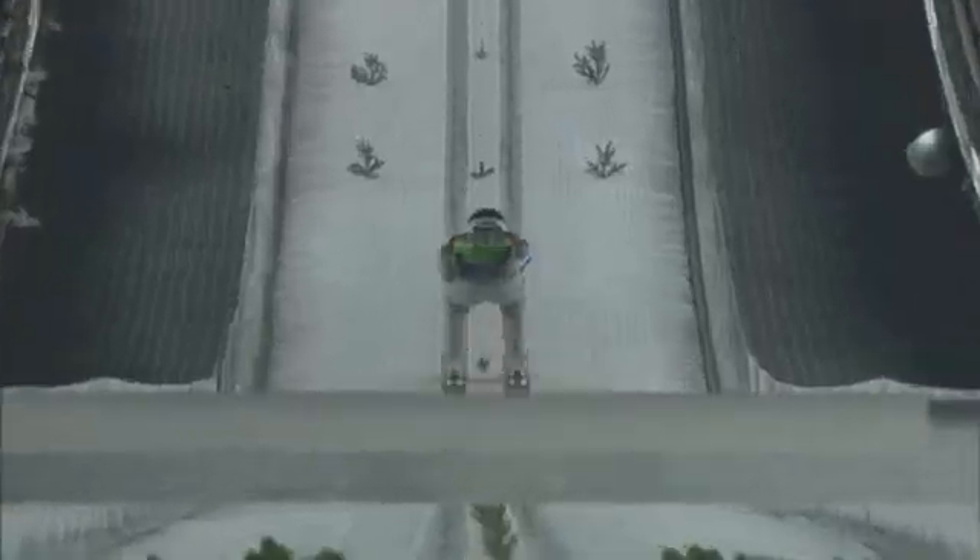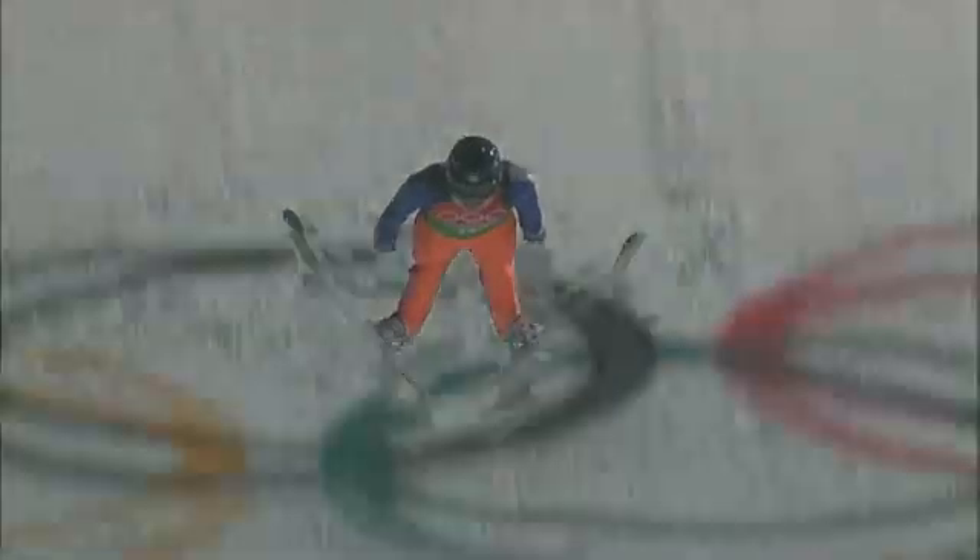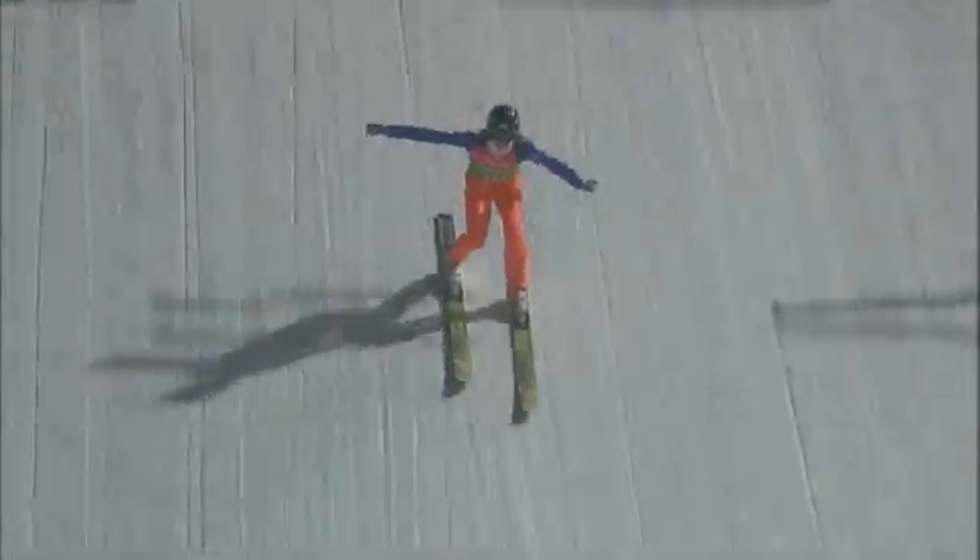Hurtling down a snow-covered ramp at speeds well over 60 miles an hour, jumping off the edge and launching into the air, then landing two football fields away from where you started. Ski jumping looks pretty simple, right?